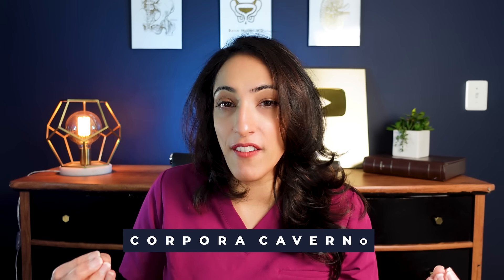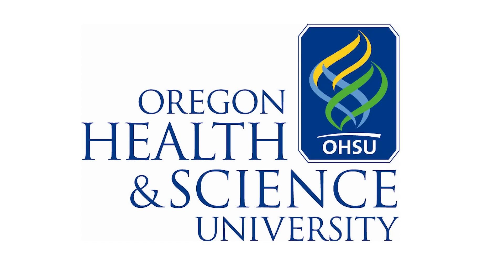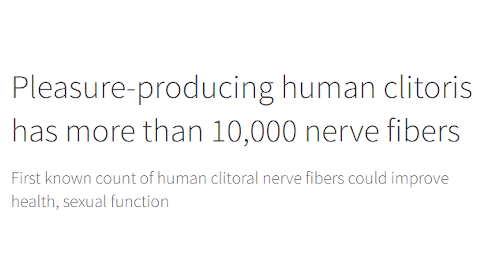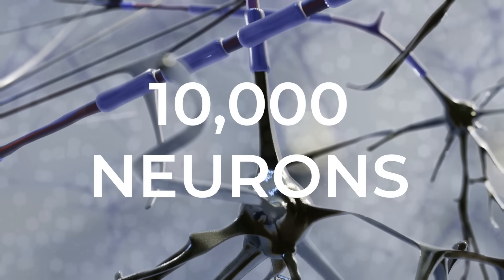They both have the exact same structures. Essentially, they have corpora cavernosa, which fill and expand with blood when aroused, and they extend in size. In fact, for a long time people thought that the clitoris had about 8,000 nerve fibers. A recent study published out of the Oregon Health Sciences University looking at clitoral tissue under microscopes found that it has an average of 10,000 neurons in the clitoris.